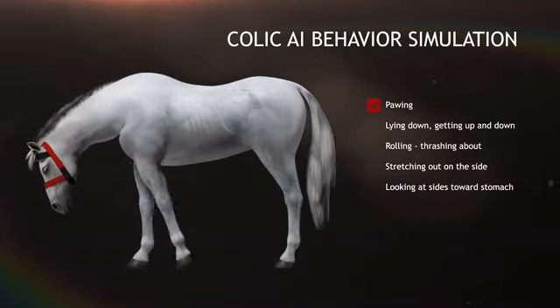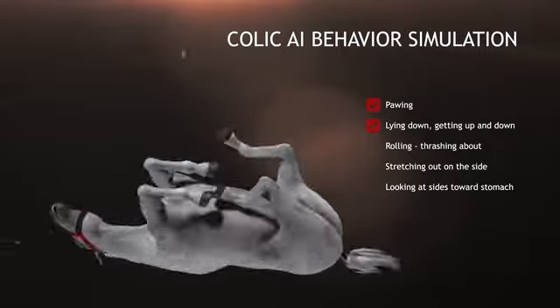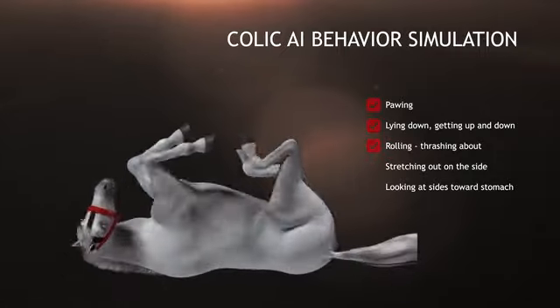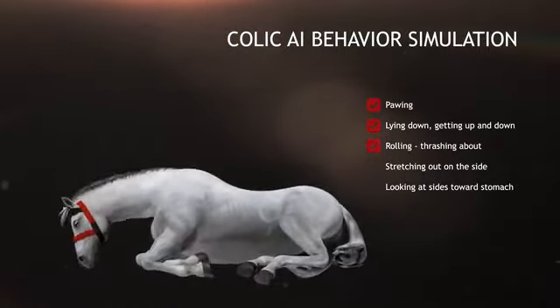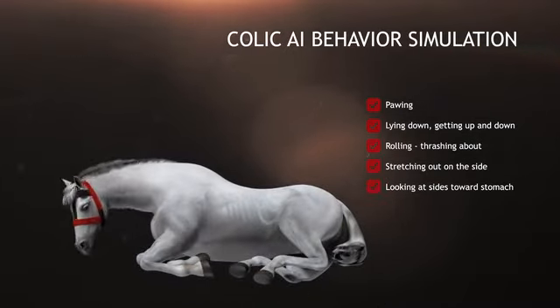You'll detect most health issues concerning your horse. The technology identifies all the horses' important behaviors, including eating. This is the state-of-the-art artificial intelligence.